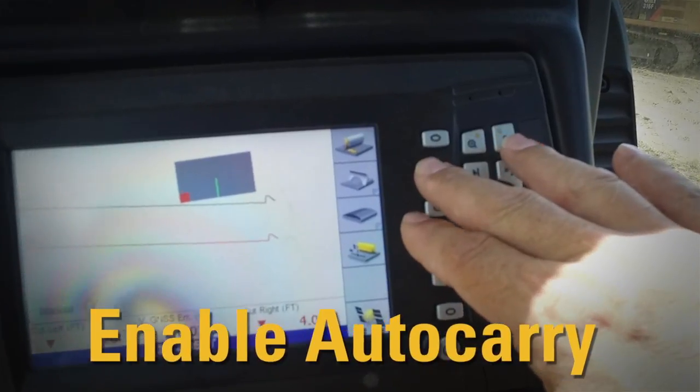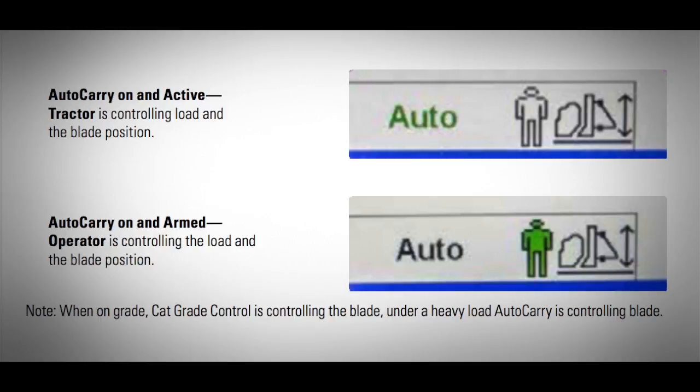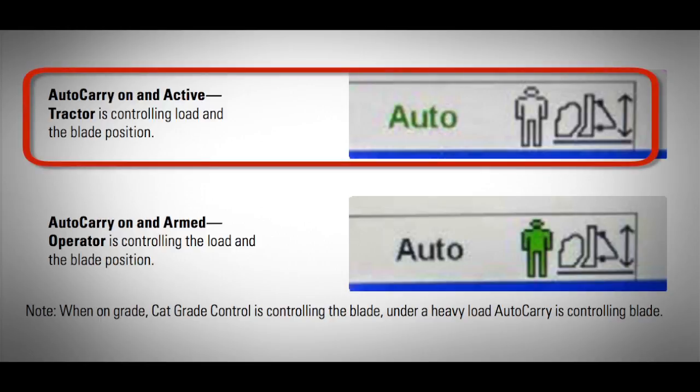Enable Auto Carry using the grade control display. When you engage automatics with the yellow button, Auto Carry is ready as you start cutting. The display will show you when Auto Carry has the load.